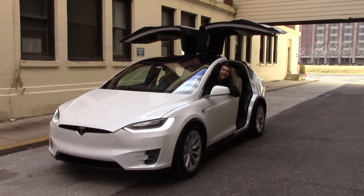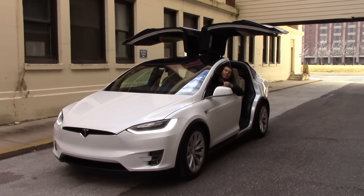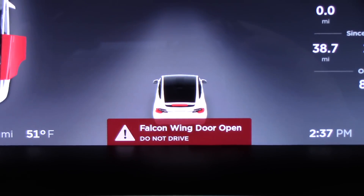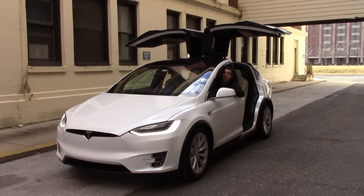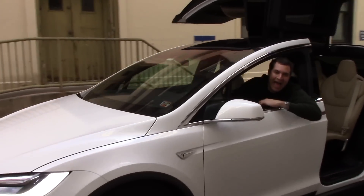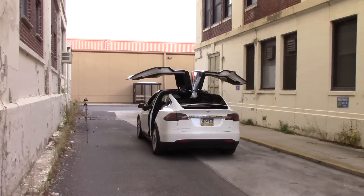Here's a big question: can you drive with the falcon wing doors open? When you shift into drive with the doors open, big warnings come up on the center screen and gauge cluster saying 'do not drive' — but it does still move.